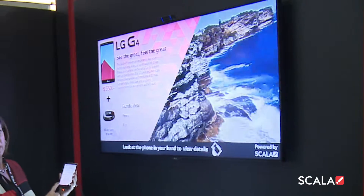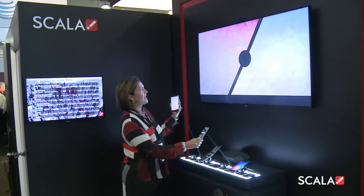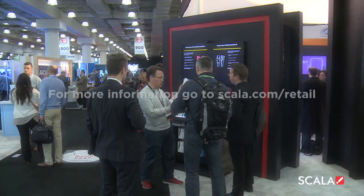Both the fixture and content are fully customizable to fit any product where the customer is comparing features. To find out more, visit Scala.com/retail.